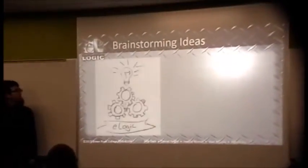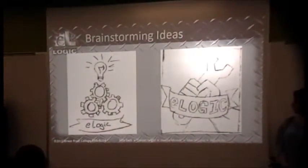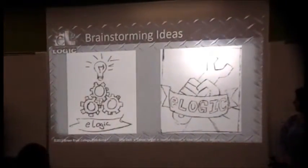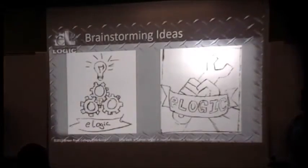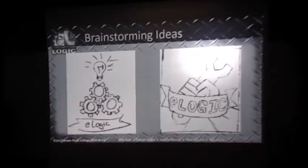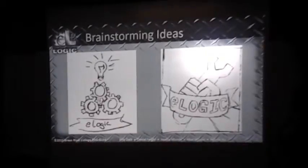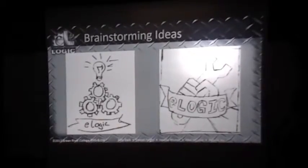Some brainstorming ideas. E-Logic was something we came up with pretty quickly. We tried to mess around with our names as well, but nothing worked. We also tried to mess around with our possible majors, but some of us weren't sure what we were doing, so that didn't work either. Nita was the one who first suggested E-Logic. As soon as we said it, it sounded simple enough and catchy enough that we all just went with it.